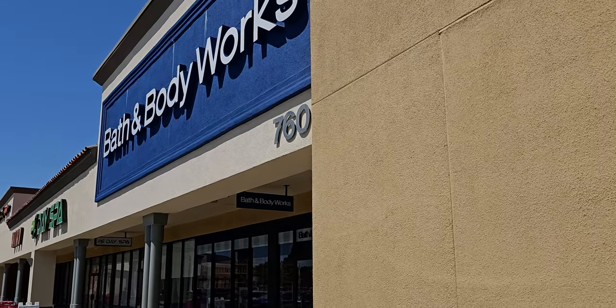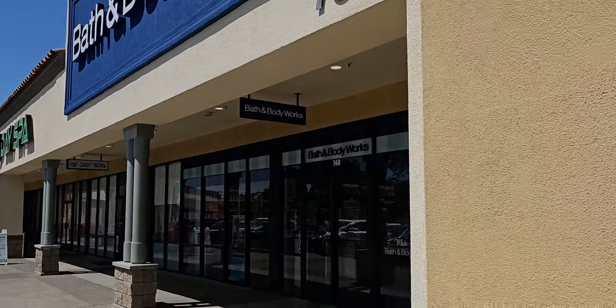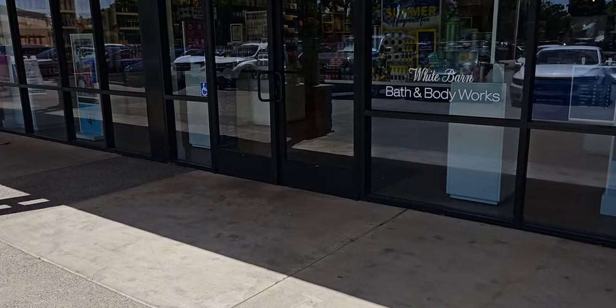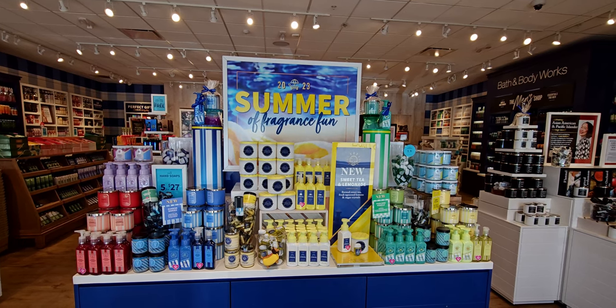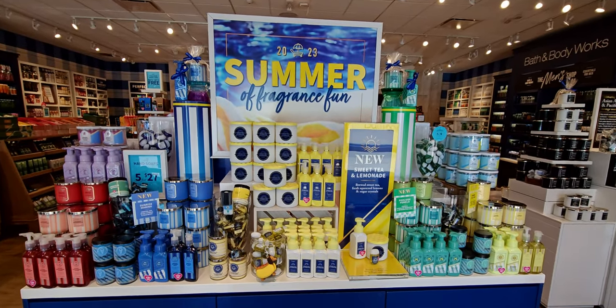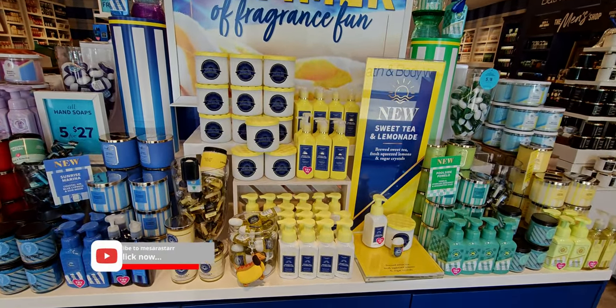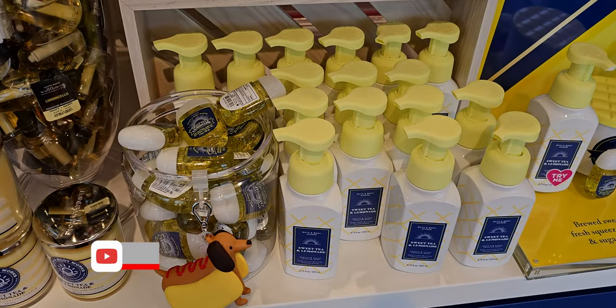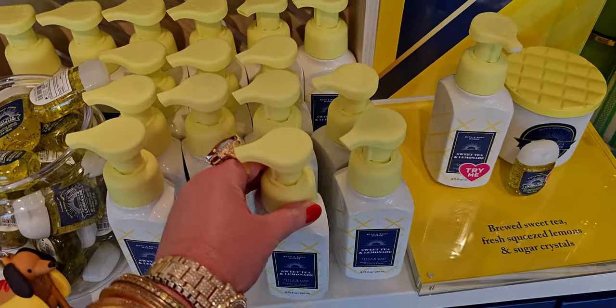Hi everybody. Welcome back to my channel. It's me, Sarah Starr. Thank you so very much for being here. I am here at Bath and Body Works today checking out the new floor sets again because I couldn't get enough of it yesterday. There's just so many new items in store that I wanted to see it again and again.